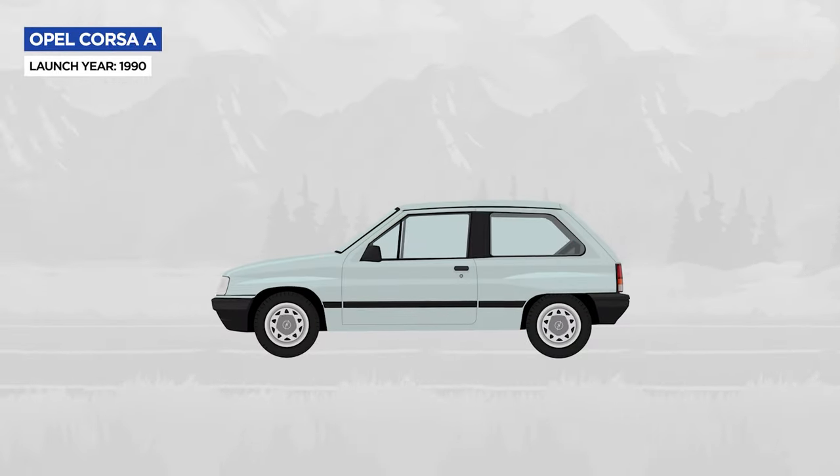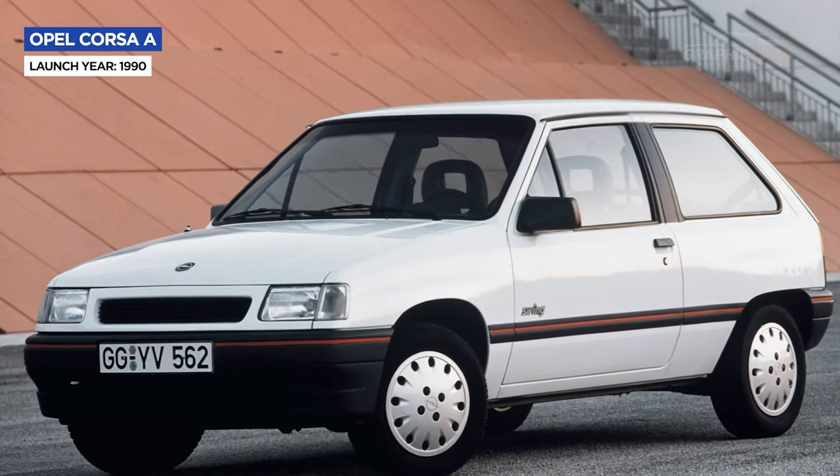In the 90s, the Corsa was refreshed with new bumpers, headlights, grille, and a revised interior.